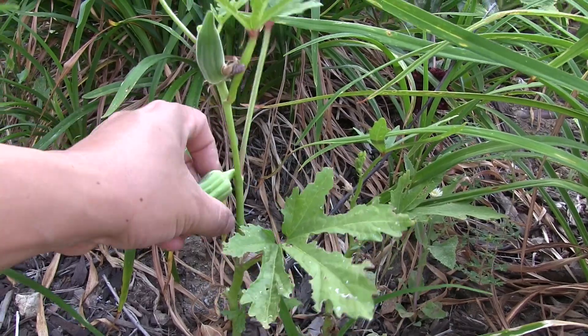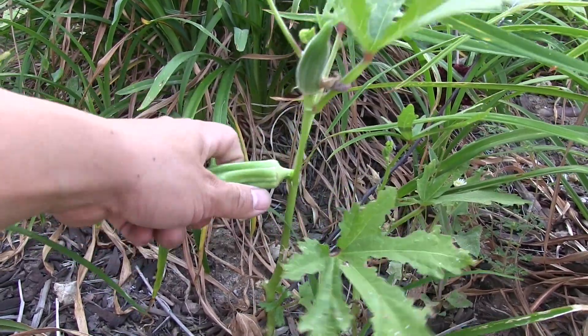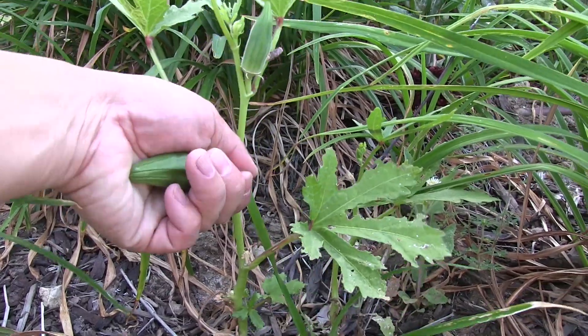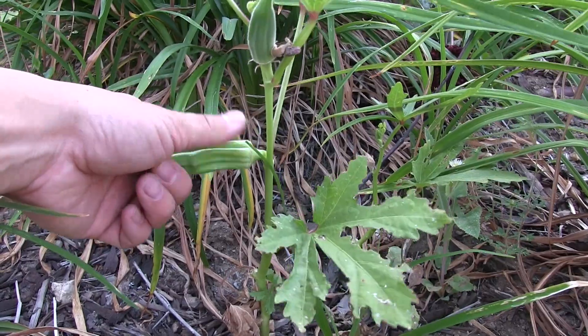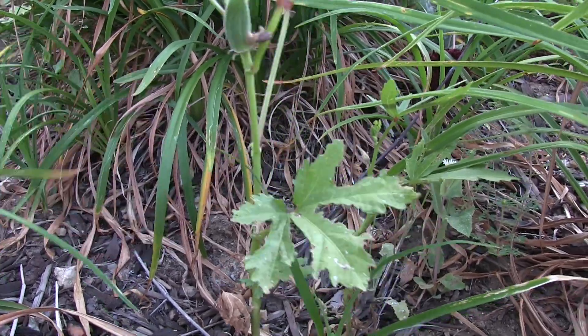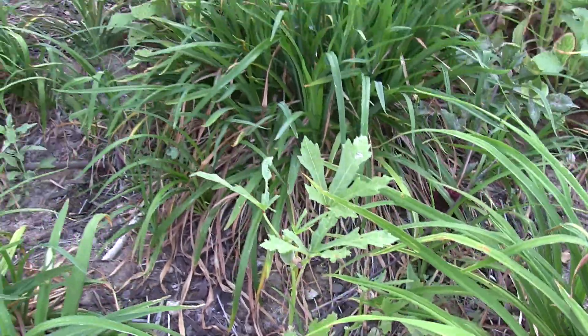This is another Clemson spineless okra. It's important to remove the okra as they grow if you want okra as a crop, because if you leave them they'll set seed and won't produce any more okra. So pick them as they grow if you want okra.